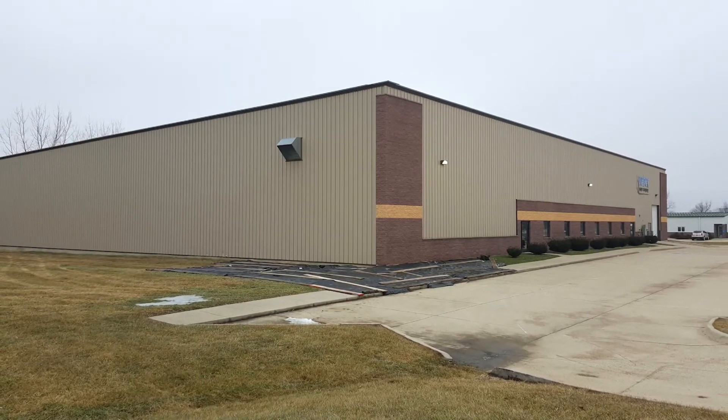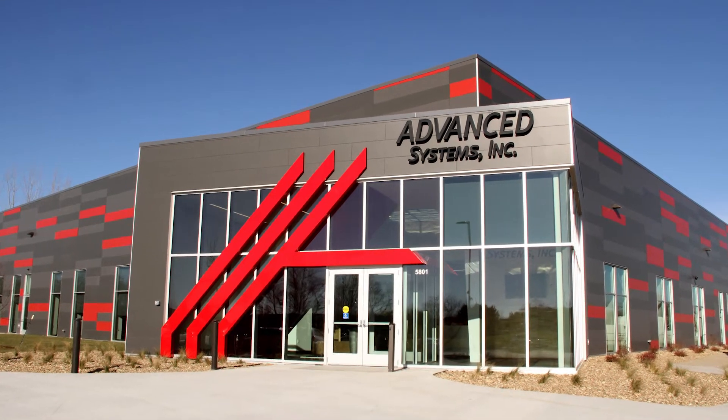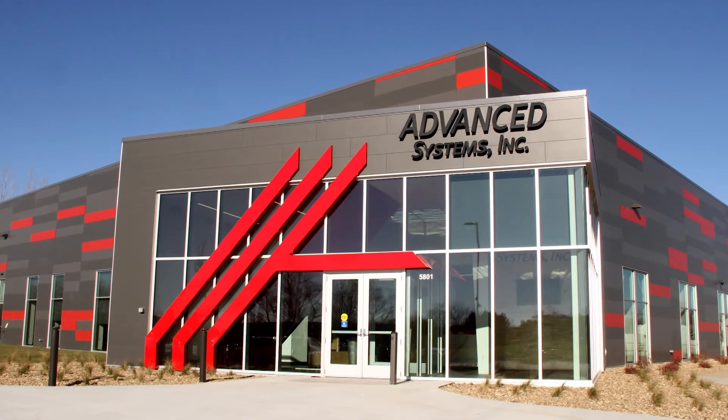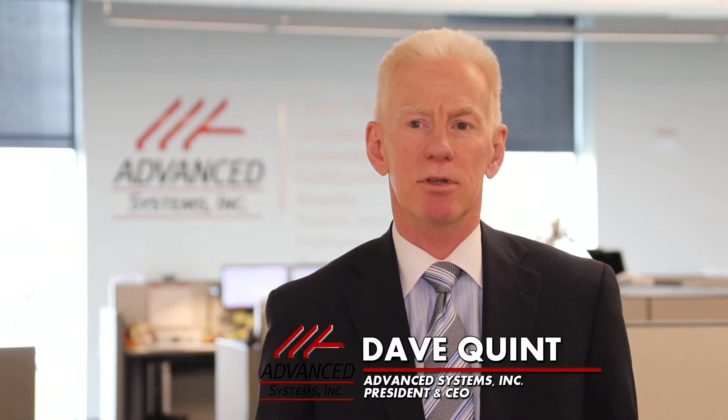The former Weber Paper Company warehouse building was transformed into the new home for Advanced Systems after a $4.4 million investment. Basically it was an empty building — they had very little built out of the warehouse — so it gave us the opportunity to really start from scratch and build it out just exactly the way we needed it.